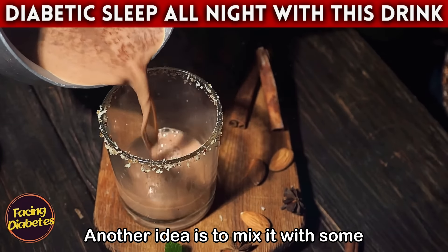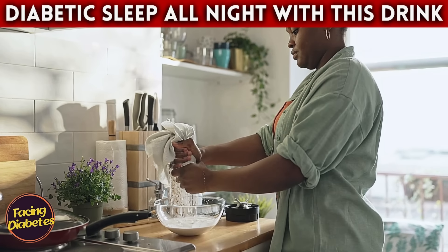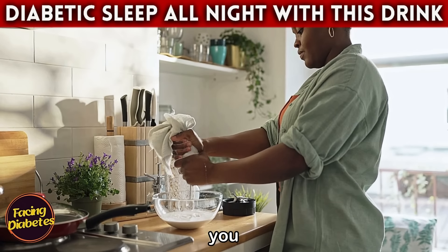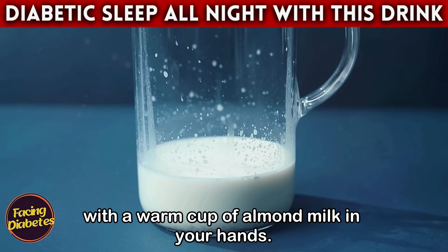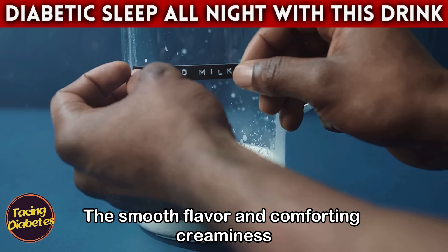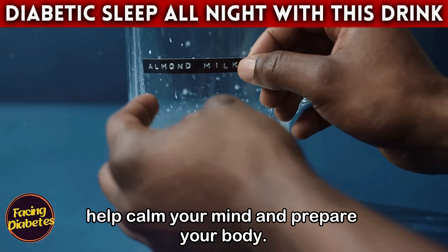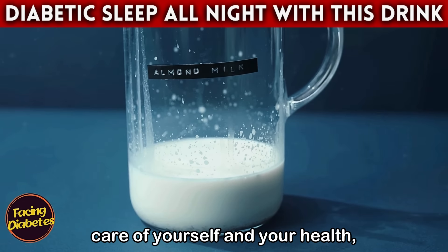Another idea is to mix almond milk with some unsweetened cocoa powder for a delicious and healthy hot chocolate. Imagine relaxing on the couch after a long day with a warm cup of almond milk in your hands — the smooth flavor and comforting creaminess help calm your mind and prepare your body for rest. It is a simple but effective way to take care of yourself and your health, promoting not only diabetes control but also a more peaceful and restorative night's sleep.